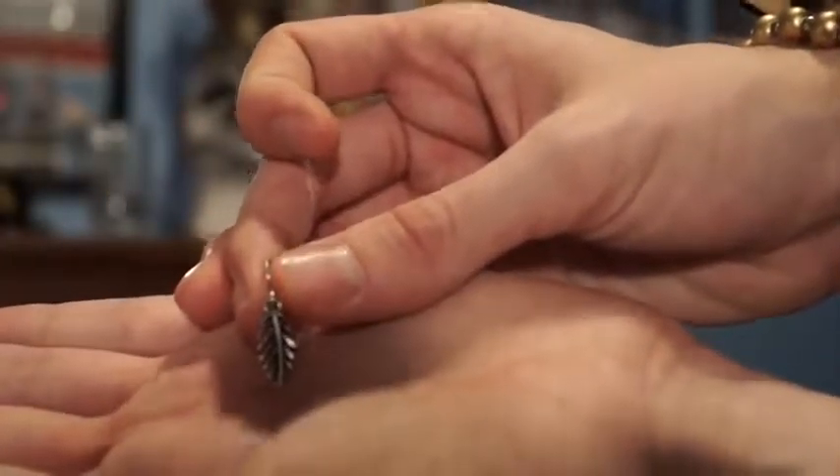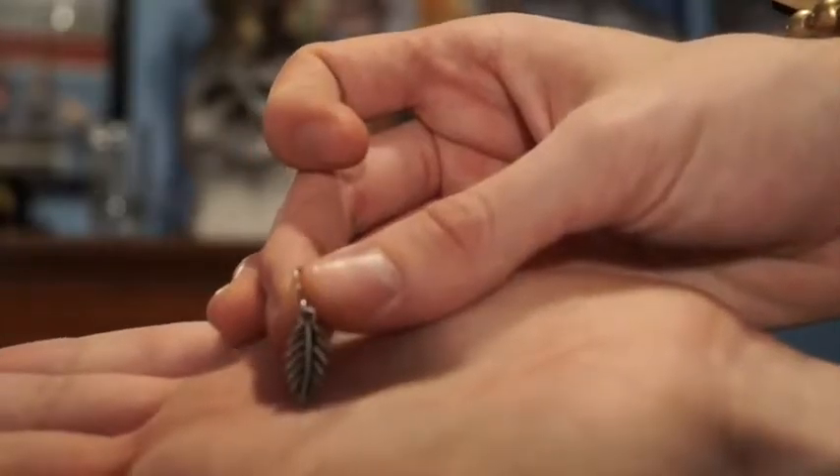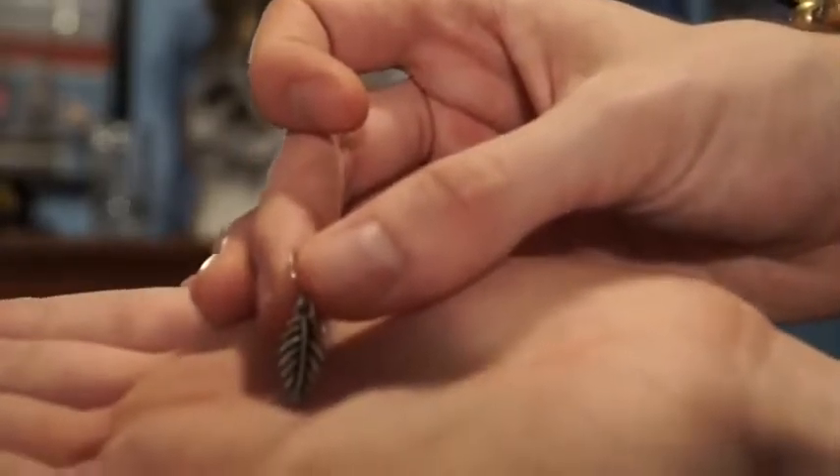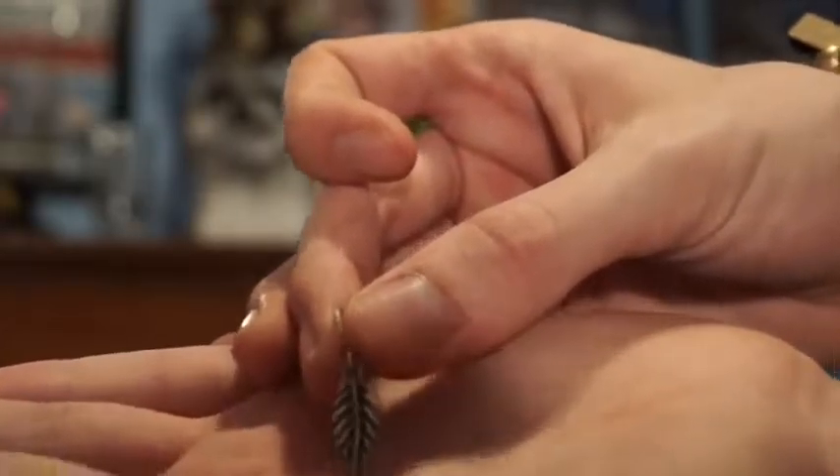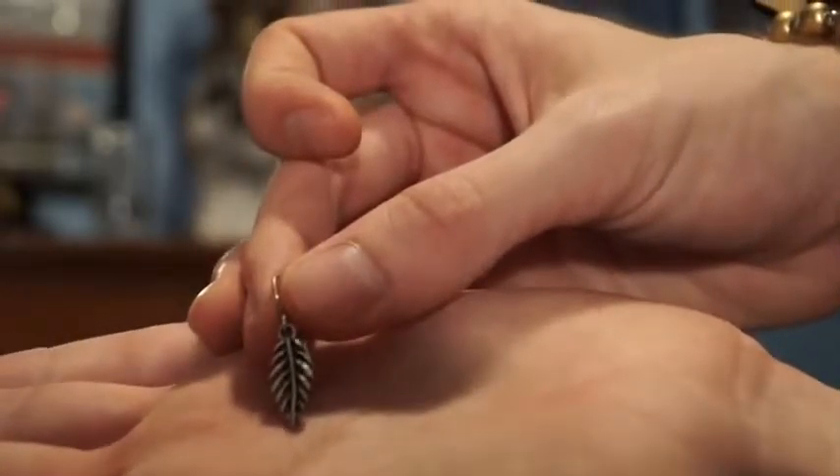Last but certainly not least, getting into the earring department. I get a lot of questions about the two earrings I actually have on, so I'll talk about those briefly. The first earring I wear all the time is this feather earring — people always ask where I got it. Honestly, I don't know; my sister got it for me, but she sent me a ton of Forever 21 earrings, so I assume that's where she got it from too. It's still dope as hell.